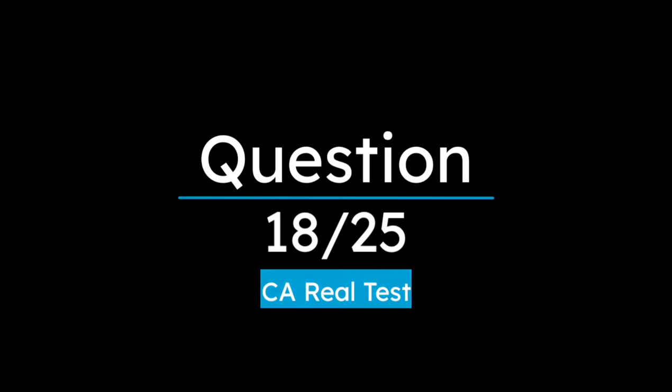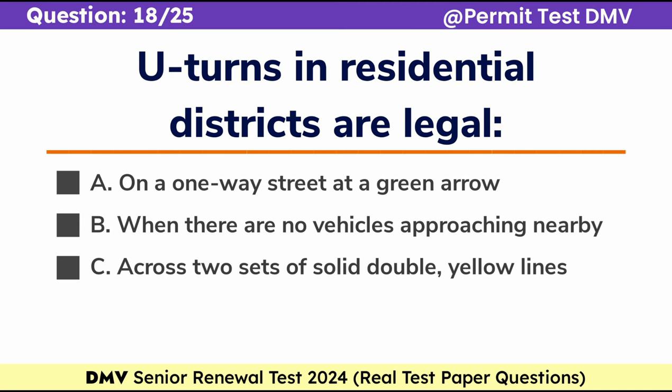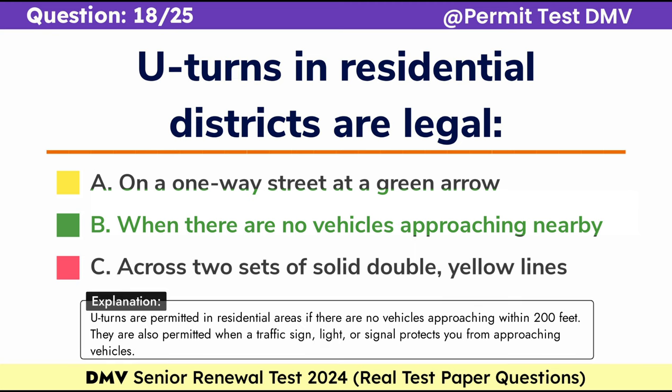Question 18. U-turns in residential districts are legal: A. On a one-way street with a green arrow, B. When there are no vehicles approaching nearby, C. Across two sets of solid double yellow lines. Correct answer: B. When there are no vehicles approaching nearby. U-turns are permitted in residential areas if there are no vehicles approaching within 200 feet. They are also permitted when a traffic sign, light, or signal protects you from approaching vehicles.